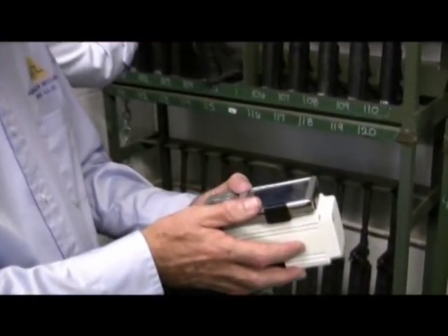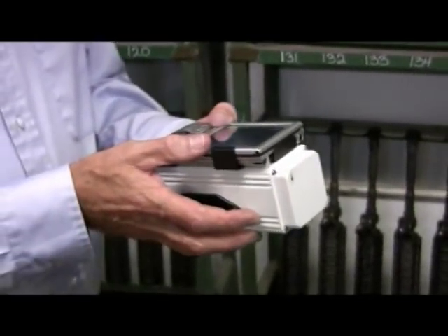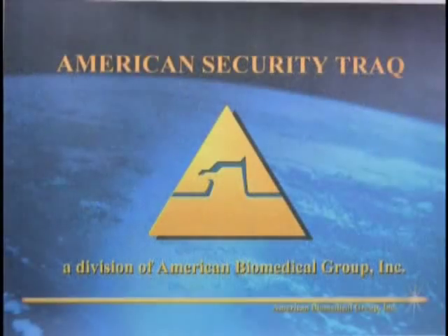In addition to the fixed receivers, the tags can also be read by a handheld device to more precisely locate a particular asset, or to locate an item outside the arms room — say, in a field environment where an item has been misplaced.